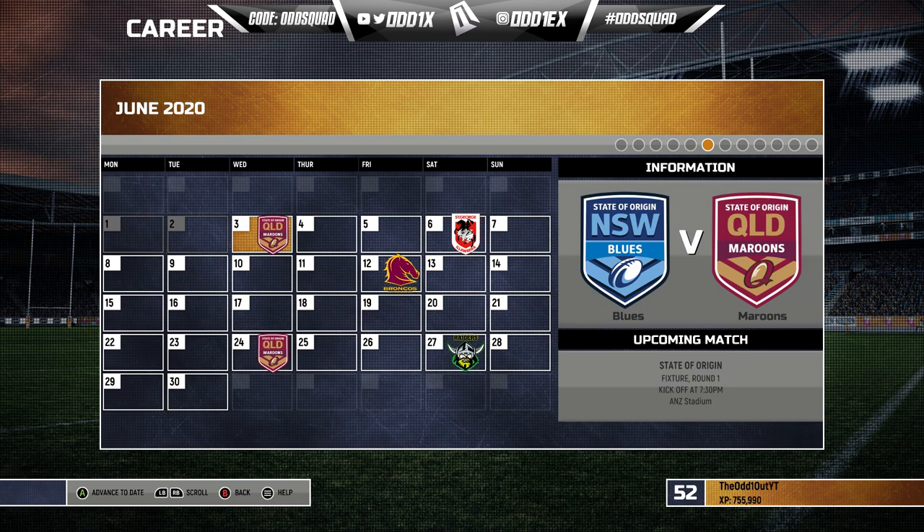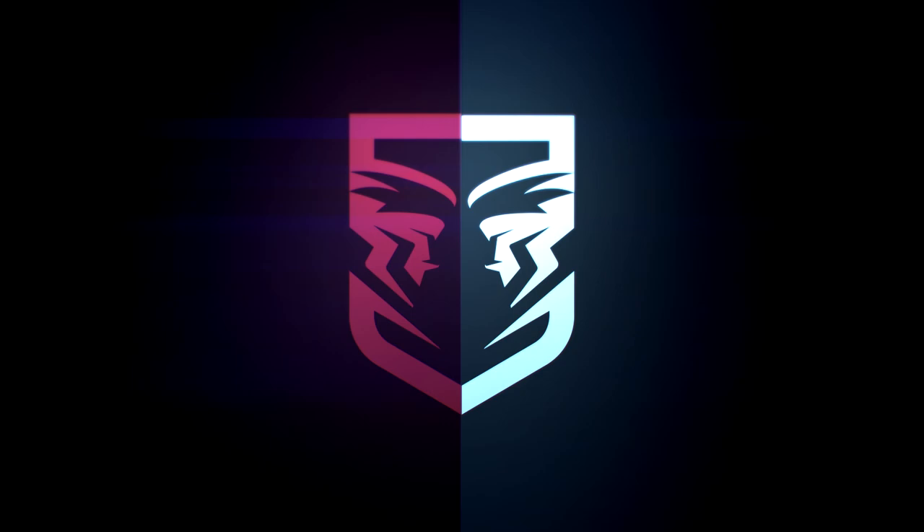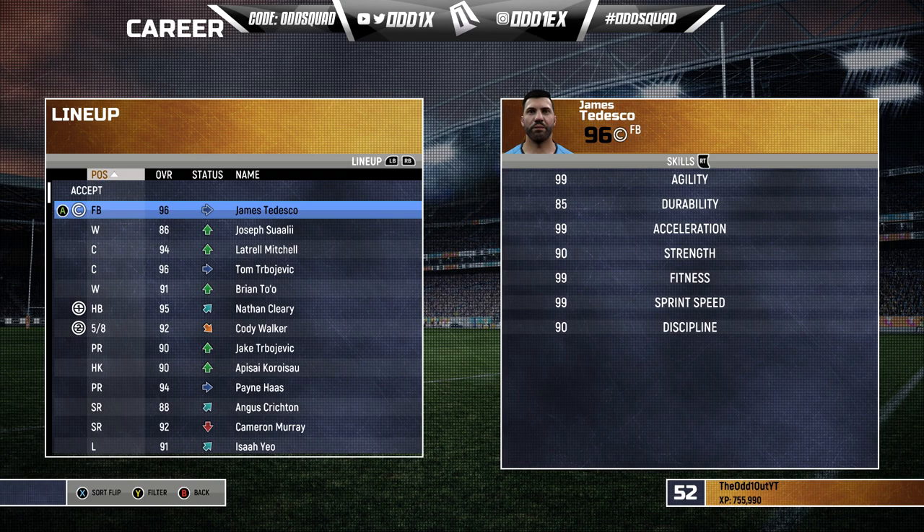Welcome back to another video on the channel — we're back with the Dolphins and it's time for State of Origin, playing with the New South Wales Blues. This team is stacked. Before we run through the 17-man squad, let's address the elephant in the room: there's no Josh Addo-Carr and no Matt Burton. Their moment will come, just not this time.